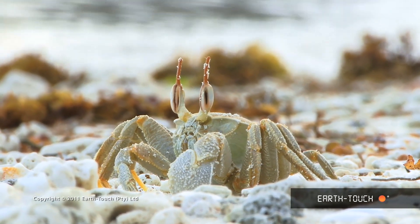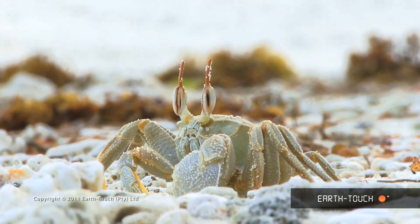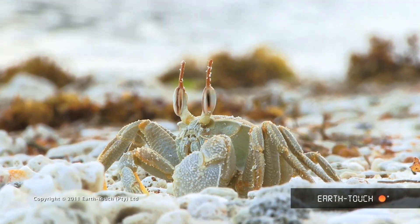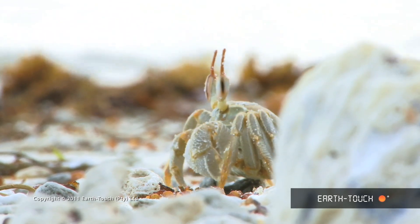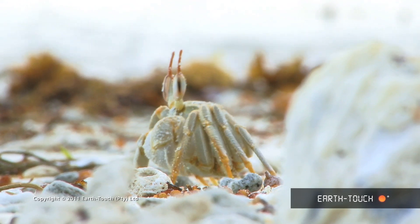The other species of ghost crab that we found is the most bizarre-looking creature. They move around much closer to the water, searching for the fresher bits of food that have washed up more recently.